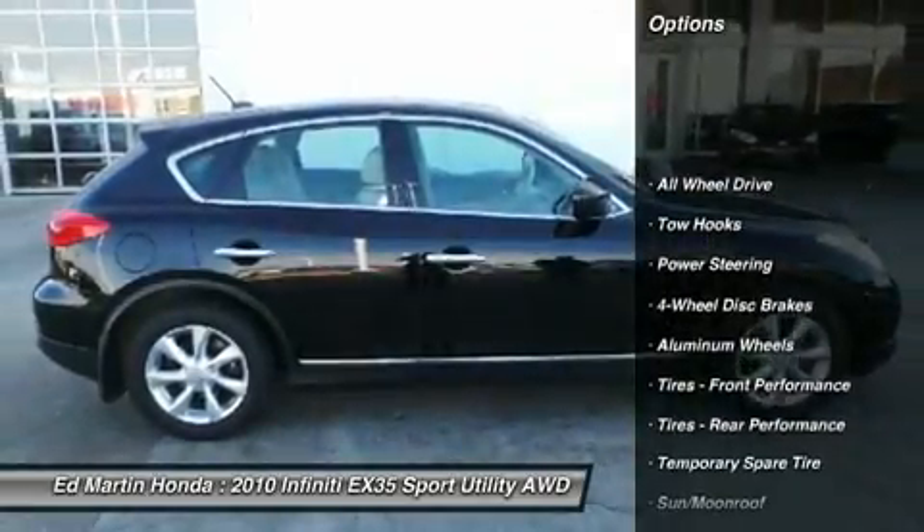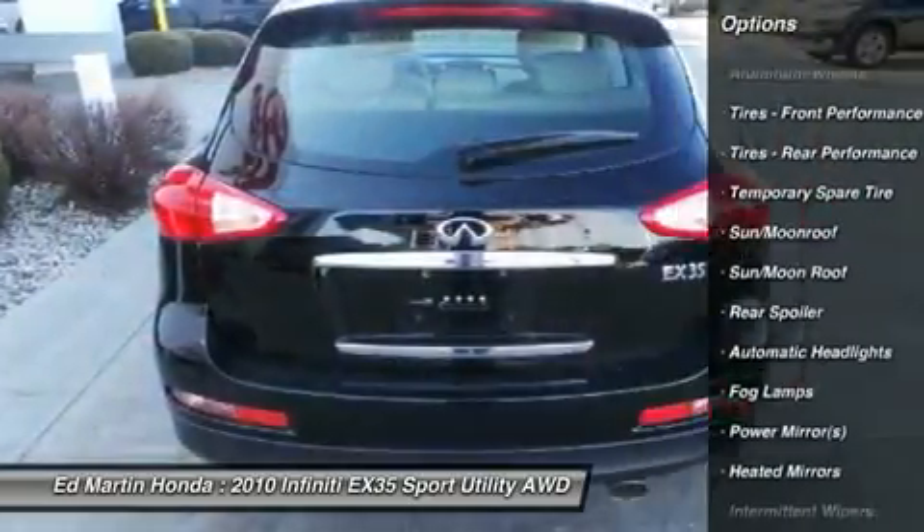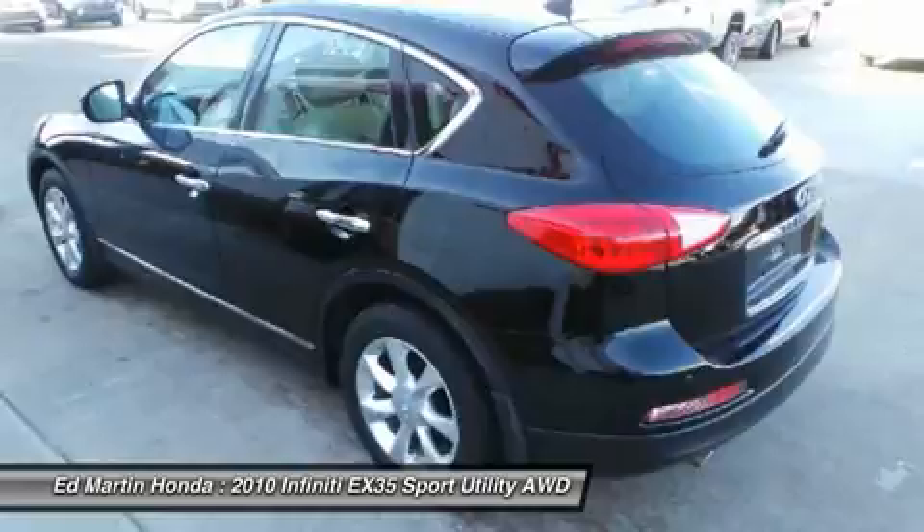Power passenger seat, all-wheel drive, steering wheel audio controls, air conditioning, adjustable steering wheel, power steering, aluminum wheels, keyless entry, cruise control, hard disk drive media storage.